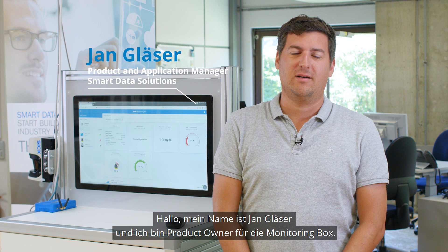Hi, my name is Jan Gläser. I'm the product owner for the monitoring box from SICK.